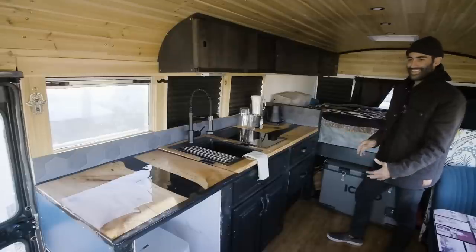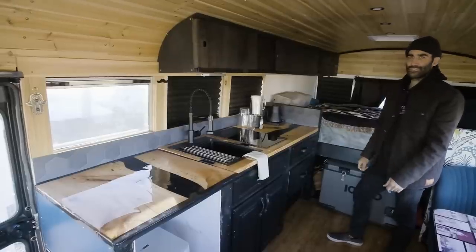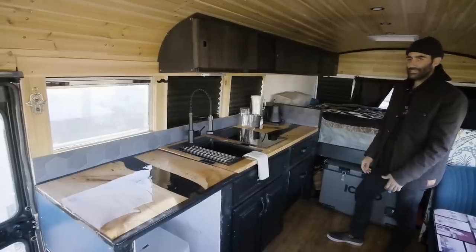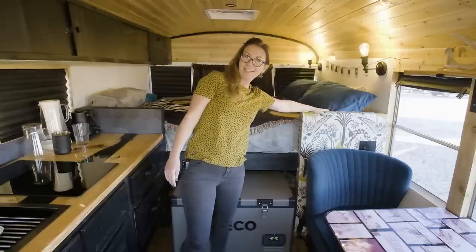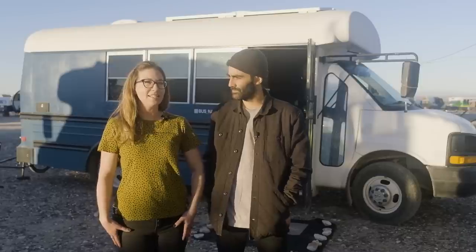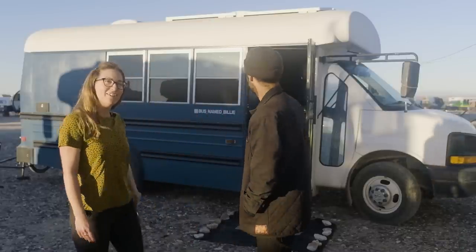This was stepping way outside of my comfort zone. They were built-ins that came from a house they were demolishing and were still in really good condition. I got this wallpaper and did it when Marcello wasn't looking one day. Both of us always wanted to have a custom home that we build ourselves. I'm Selena. I'm Marcello. And this is Billy the Bus. Come on in.